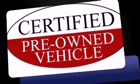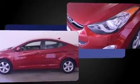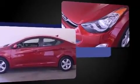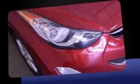Treat yourself to a test drive in the 2012 Hyundai Elantra. This four-door, five-passenger sedan still has fewer than 60,000 miles. Smooth gear shifts are achieved thanks to the 1.8-liter four-cylinder engine, and for added security, Dynamic Stability Control supplements the drivetrain.